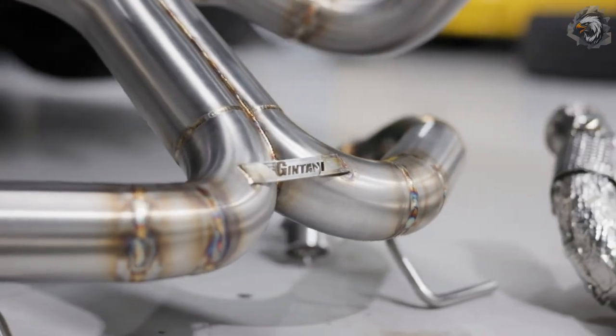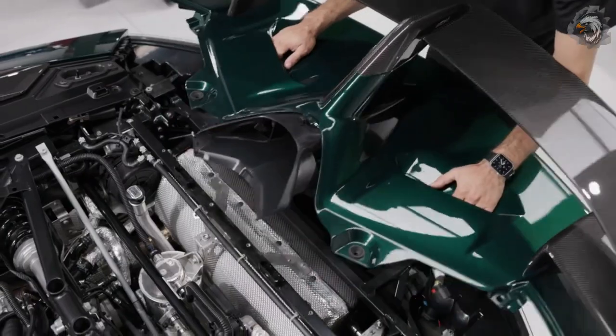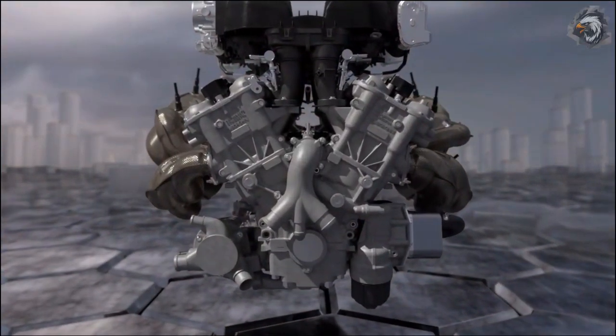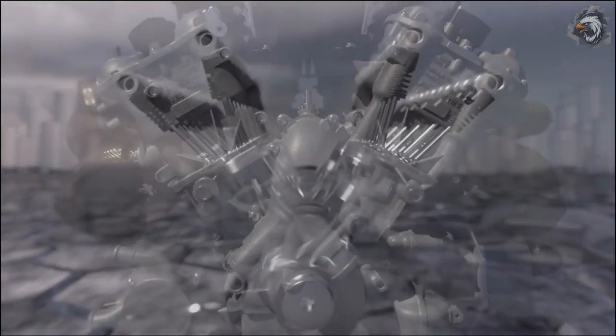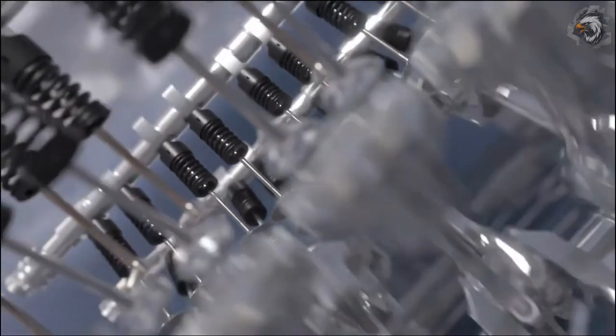Lamborghini is famous for sticking to large-displacement, naturally aspirated V12 engines. Instead of going with turbocharged, smaller-capacity engines like most of its competitors, Lamborghini has stubbornly stuck to and improved the V12, which now produces turbocharged levels of power but with a far superior soundtrack.